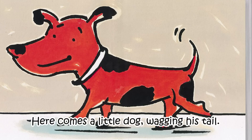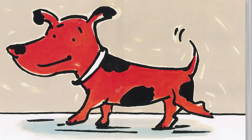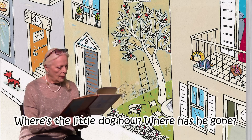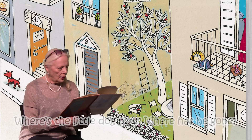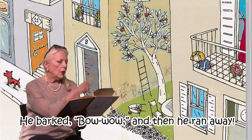Here comes a little dog wagging his tail. He turns around, he jumps, and he barks. Bow wow. Does that sound like a dog? I bet you could do it better. Where has the little dog gone now? He barked — bow wow — and then he ran away.